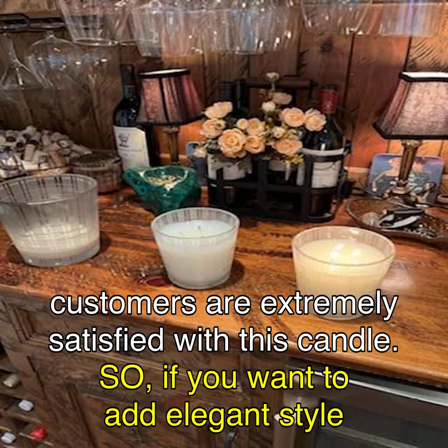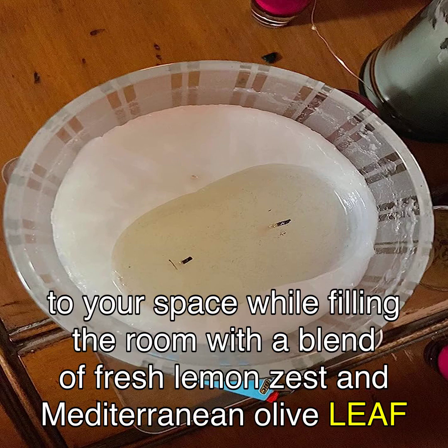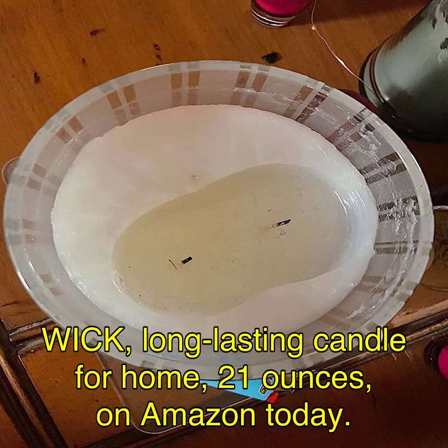Despite some negative reviews, the majority of customers are extremely satisfied with this candle. So, if you want to add elegant style to your space while filling the room with a blend of fresh lemon zest and Mediterranean olive leaf blended with creamy avocado and hints of black pepper, click on the link in the video description to purchase the Nest Fragrances Limited Edition Specialty Santorini Olive and Citroen Scented 3-Wick Long-Lasting Candle for Home, 21 ounces, on Amazon today.